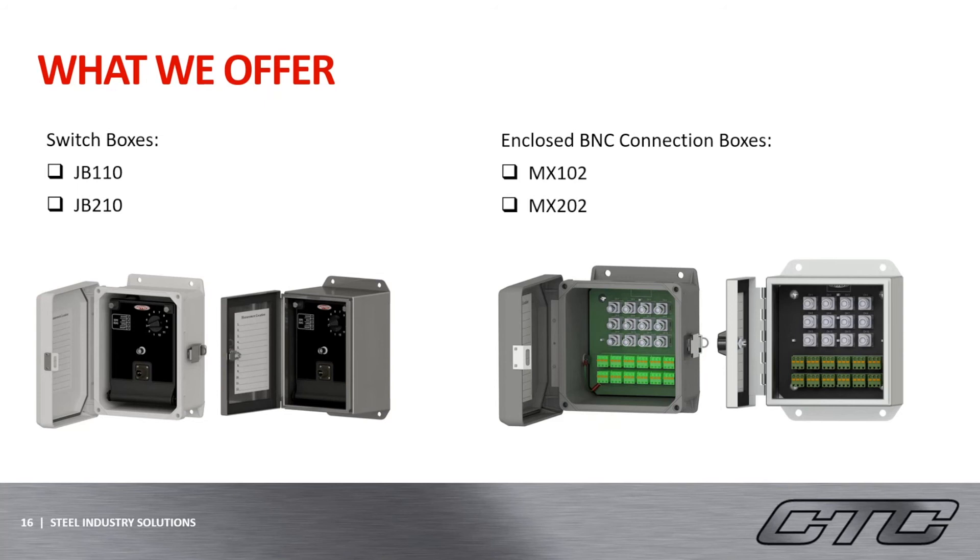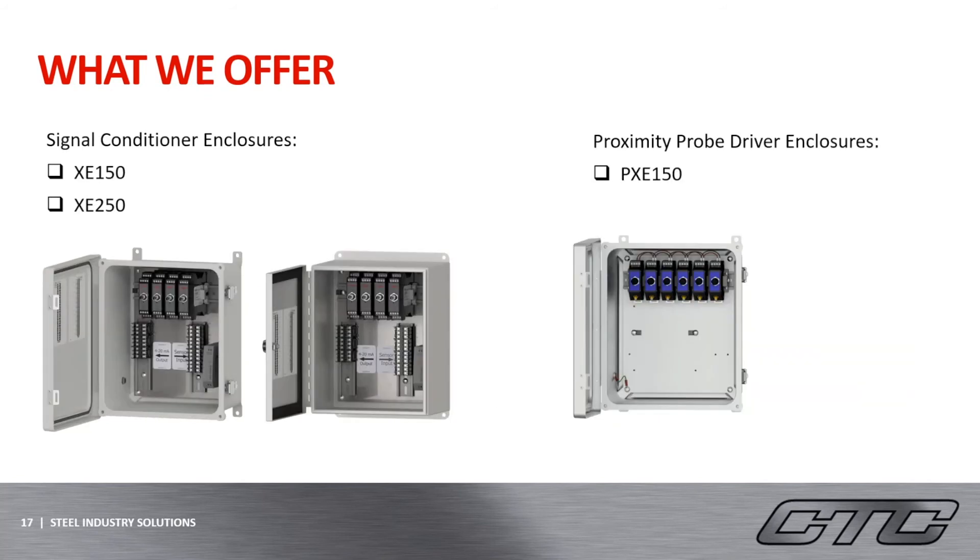Another option we have includes our enclosed BNC boxes, the MX-102 and MX-202. These boxes also come in fiberglass and stainless steel and allow for the analyst to walk up to the junction box and take a reading straight from those BNC jacks. This box allows up to 12 channels. Moving on to our signal conditioner enclosures, these boxes provide 4 to 20 milliamp signals along with dynamic outputs from those remotely installed sensors that may be hard to reach, which then get fed back to either a PLC or DCS system or to a portable data collector for that BNC jack. This allows for easy access and repeatability while receiving a constant 4 to 20 milliamp signal with an available dynamic reading through the BNC jack. These boxes also come in fiberglass or stainless steel and have the ability to store 1 to 4 or 5 to 8 signal conditioners.